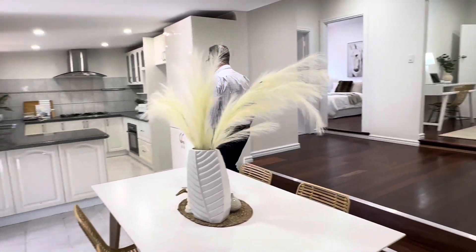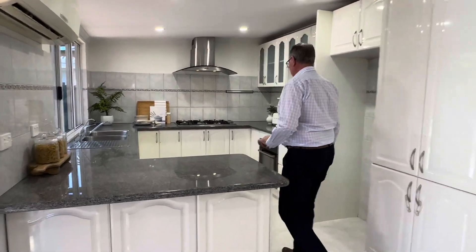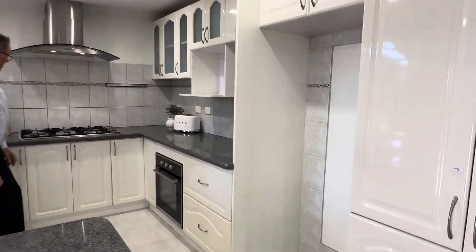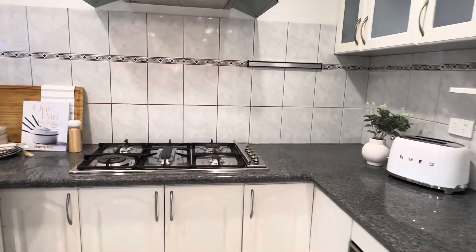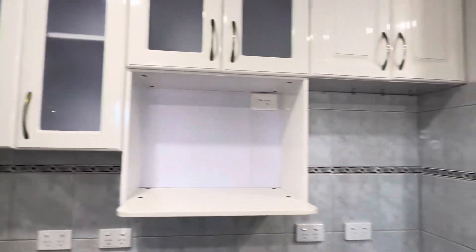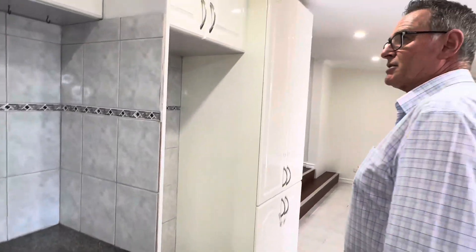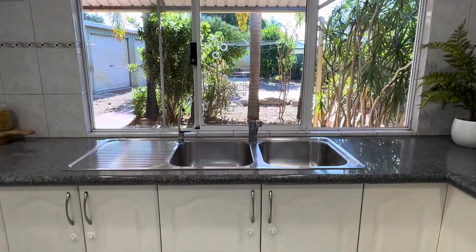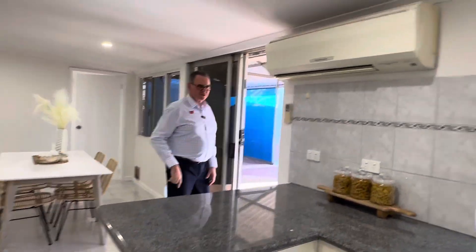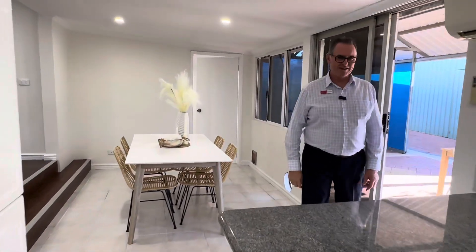The kitchen has granite bench tops, a breakfast bar, nice and solid, with loads and loads of cupboards. Appliances are great — there's a Smeg five-burner stainless steel cooktop, range hood, microwave recess, built-in pantry, and an underbench electric oven. I like the idea of a split system right near the kitchen — that's a great idea to keep cool while you're doing all the cooking.